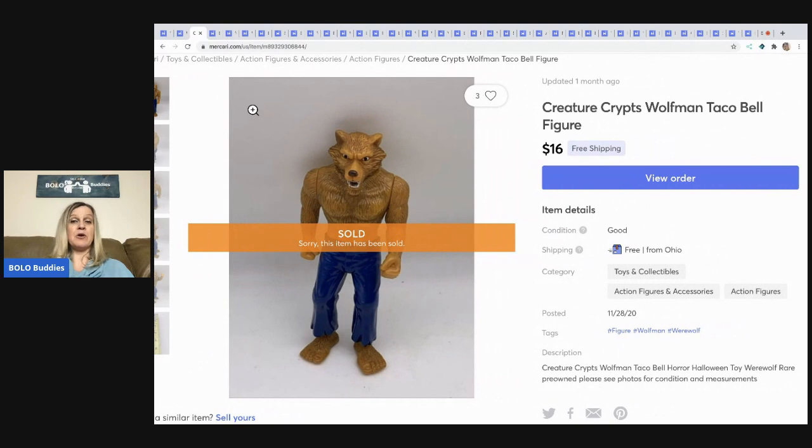The next item was in a toy box tote I had in the basement from a garage sale. I'd been putting off listing it for a year and a half, but I finally listed that tote of toys — and they're selling really well. This is another Happy Meal toy, this one from Taco Bell: Creature Crips Wolfman. It sold for $16 with free shipping. If you want more Happy Meal BOLOs, check out my Happy Meal bolo category video.